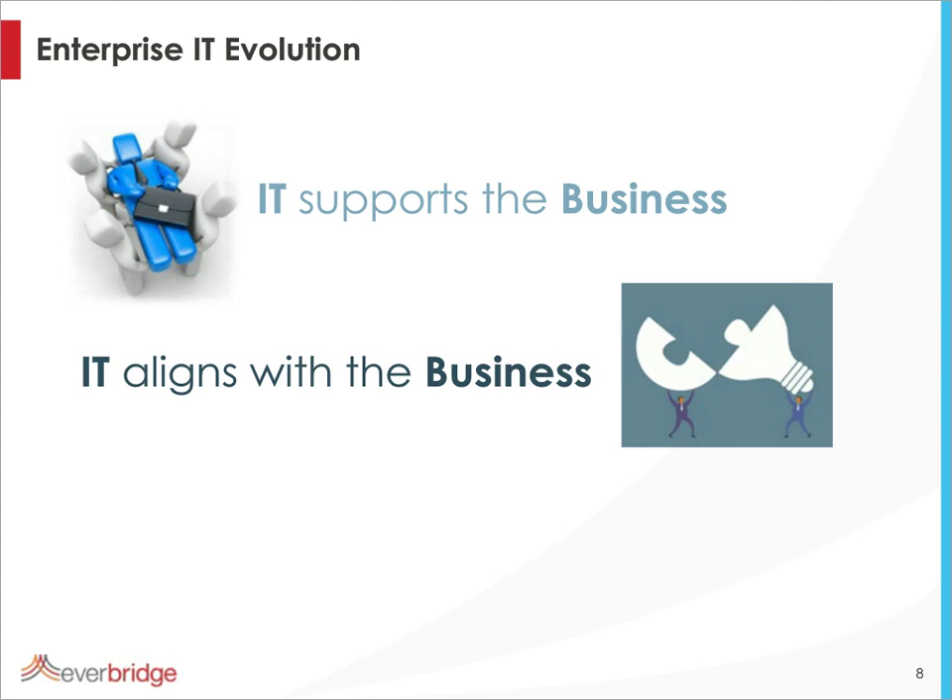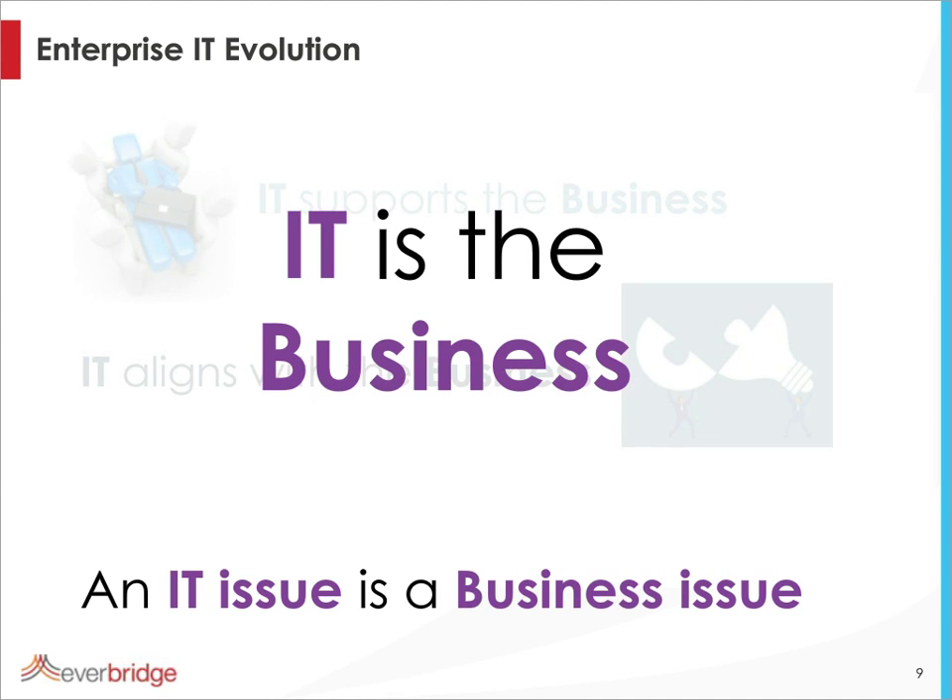But today, like we saw for the desk, we can even say that IT is now the business — because most of the activities that a business actually performs is based on applications, based on IT. Which means that today, IT is the business. And if we agree that IT is the business today, we need to agree that an IT issue has also become a business issue. I'd like you to think about your daily activities and see which ones totally rely on IT services — which of the activities you have to do to do your job today are done on a computer or on a smartphone. And I guess you're going to find that that's a lot — a lot of activities are done through apps and applications.